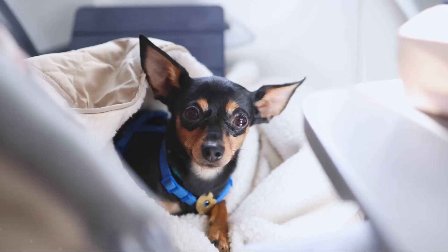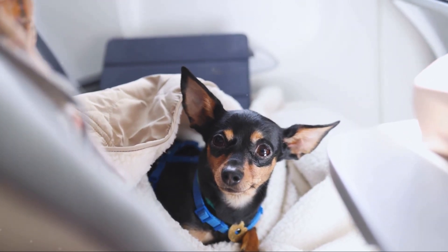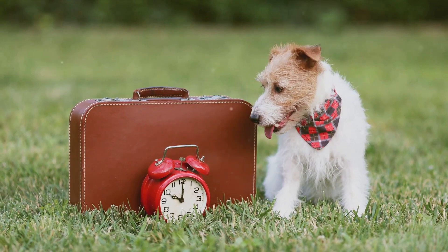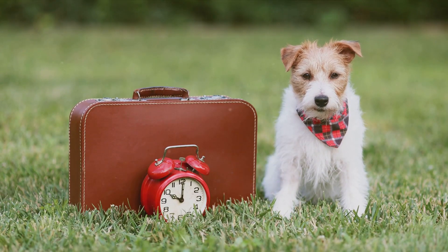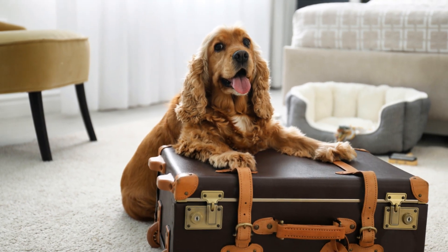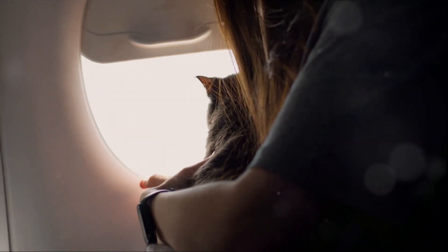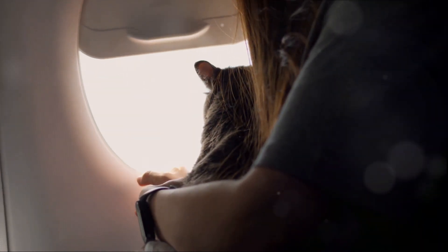So we've covered accommodations, travel options, and accessories. But what else can you do to ensure a luxurious travel experience for your pet? We've talked about choosing pet-friendly luxury accommodations, making sure they're not just allowing pets but actively welcoming them. Then we delved into the various luxurious travel options available, from private jets to pet-friendly limousines.